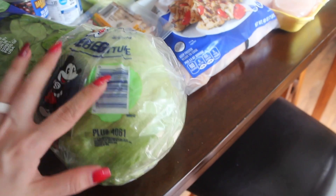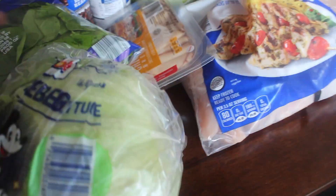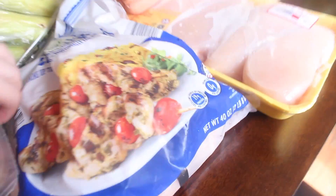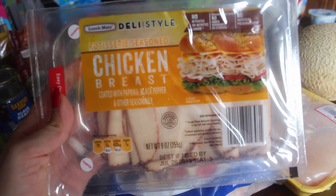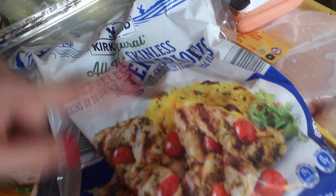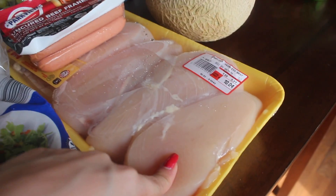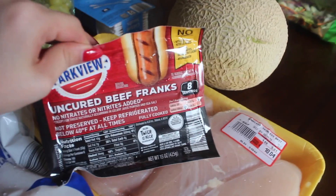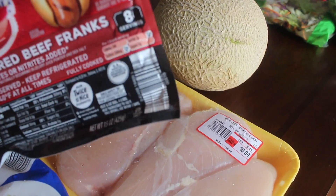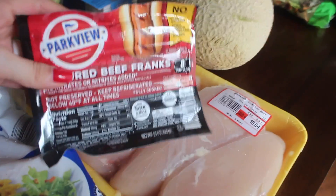Now on to the other store. I grabbed an iceberg lettuce head because Tray and I are doing burgers again this week with lettuce wraps. I grabbed the usual bag of spinach, a rotisserie seasoned chicken breast deli style — I've been getting that for a few weeks now — frozen chicken tenderloins for my meal prep this week to grill, chicken breast for Tray's meal prep, and uncured beef franks with no nitrates or nitrites and no byproducts added.